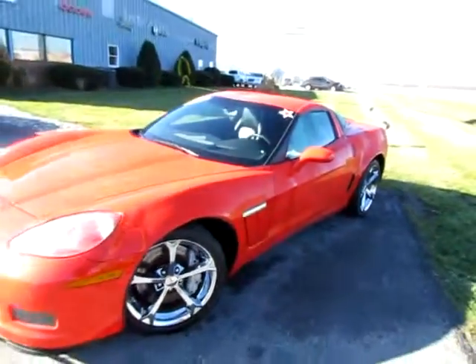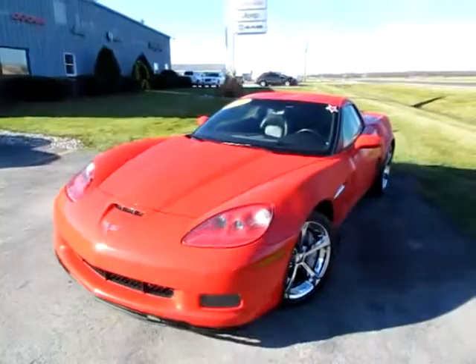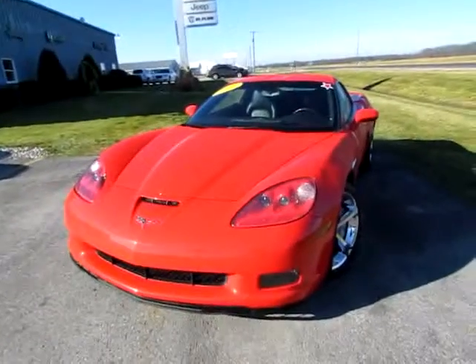Go to 419cars.com. Or if you're already on our website, just call us. We'll be glad to see you on the test track with this 2010 Chevrolet Corvette.